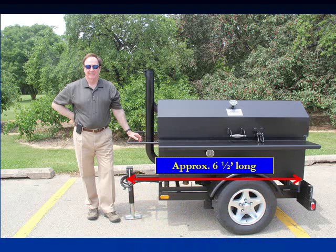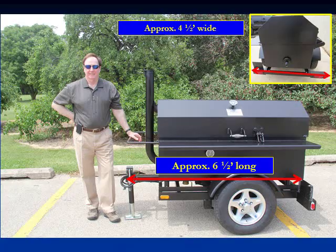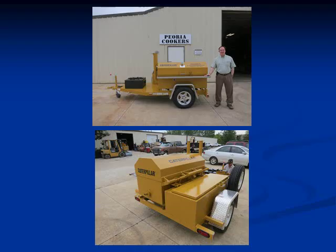The Meat Monster is relatively small. It's about 6 feet long, and it's about 4.5 feet wide, and it weighs about 1,500 pounds, and it's very easy to tow.